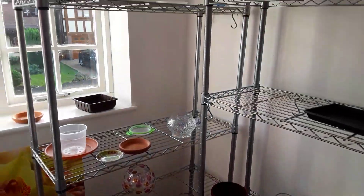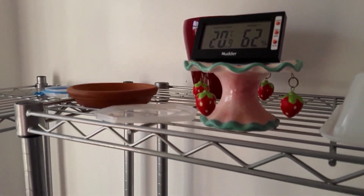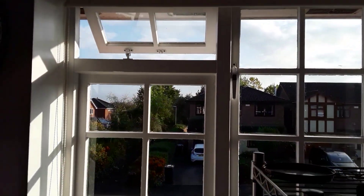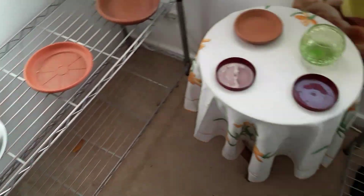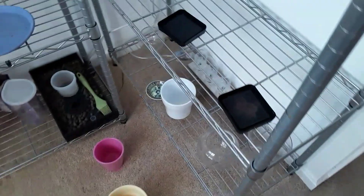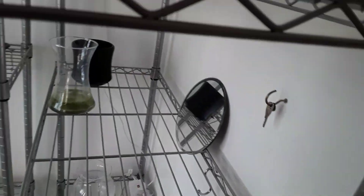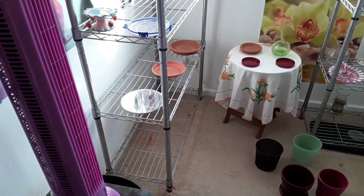Well, good afternoon my YouTube friends. Here we are in the grow room - 20 degrees, 62% humidity - and there's not an orchid inside. They're all in the garage. What I've got to do now is wipe all these shelves down, then take all the trays and wash them all, and see whether I've done enough. I'll probably have to do another treatment before we go away.